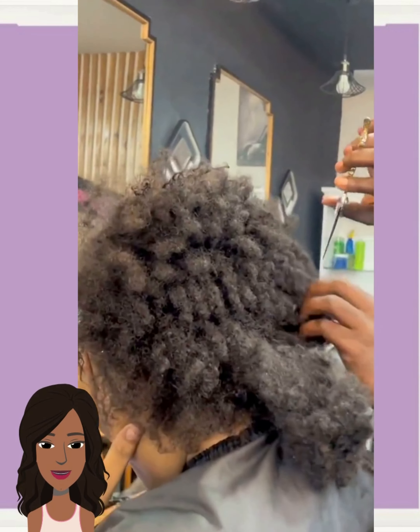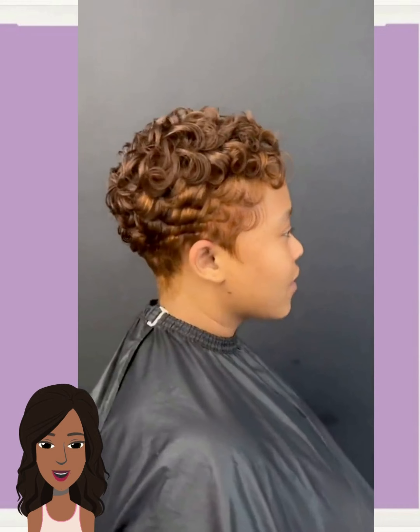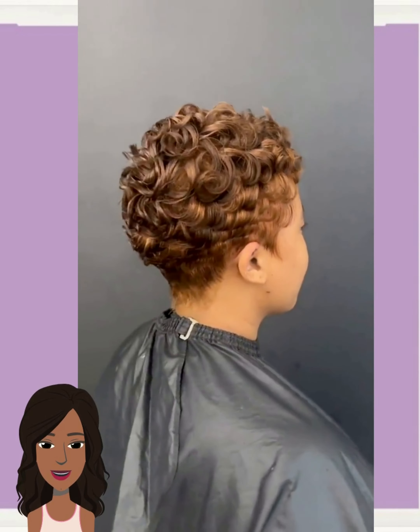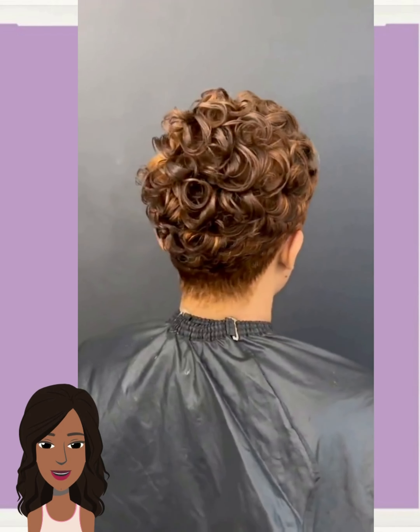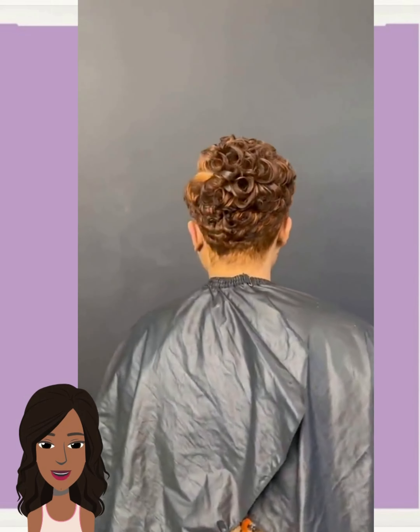So he does cut the hair with this transformation — really pretty chocolate-colored pixie with lots of curls mixed in. Beautifully done.